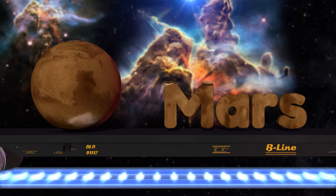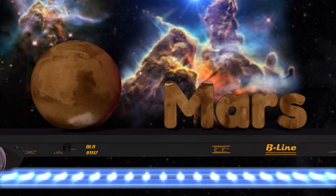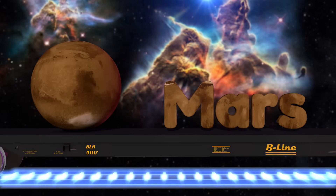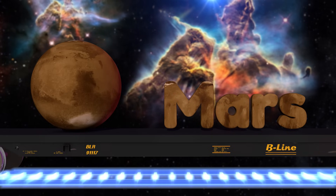The next planet is Mars. It's about half the size of the Earth and the next place we're likely to send astronauts to visit. Scientists are hoping to send people to Mars in about 20 years.